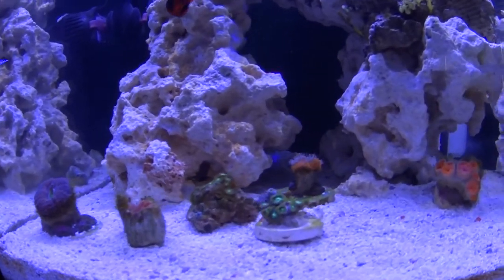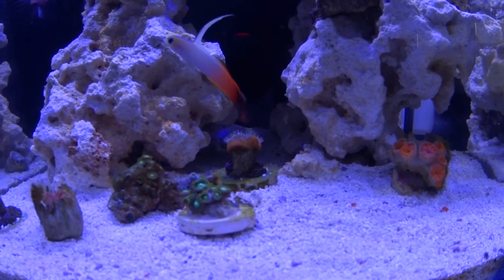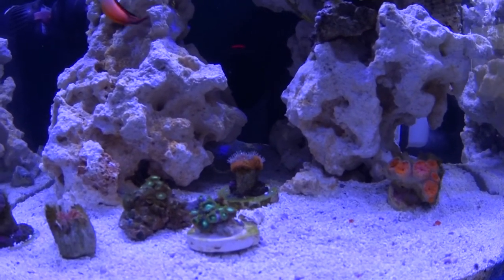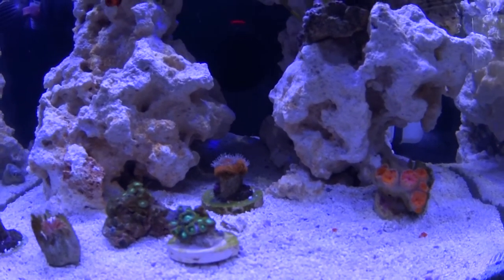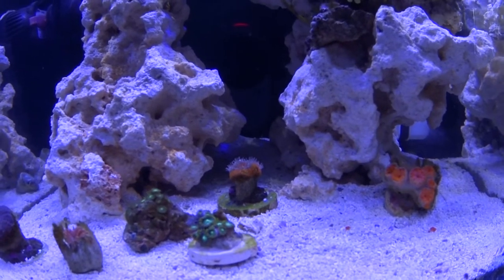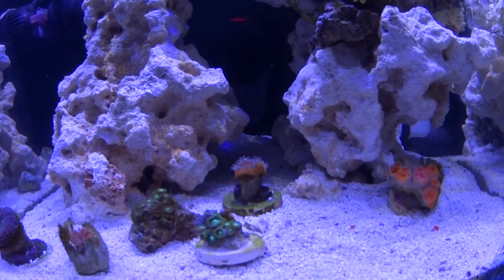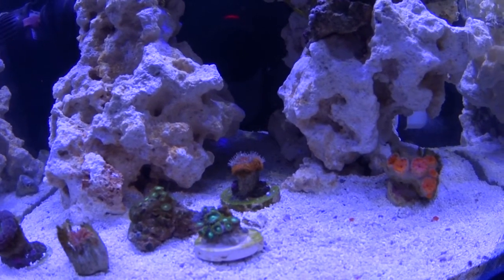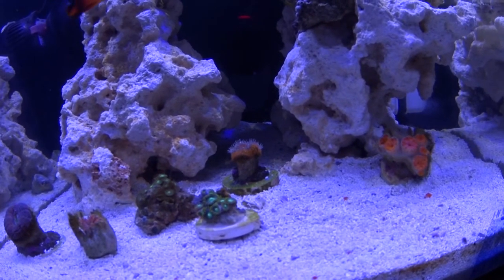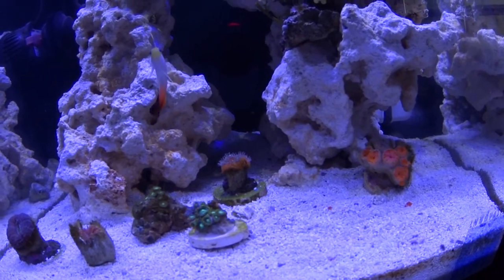My prize possession in here is this Acanthastrea. I've had it for at least a year — when I had a 20-gallon long I bought this little Acan for 30 bucks and it never grew more than one head. It's an amazing Acan, like a bright neon yellow and orange — I absolutely love the color. I used to keep it under T5 and it was amazing in the 20-gallon long, but then I switched to a 40 and upgraded to LEDs and it didn't go too well; it started looking pretty bad and died off to almost nothing.